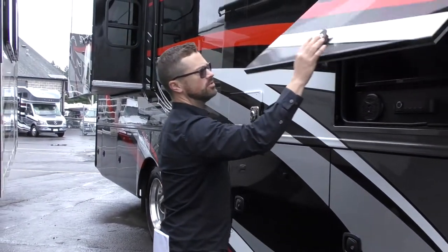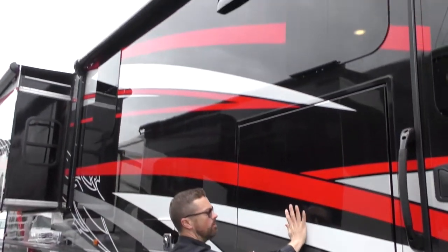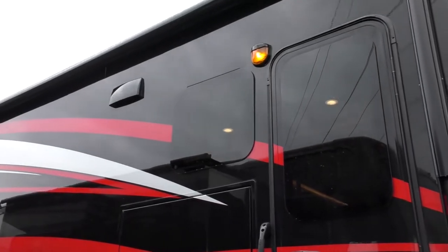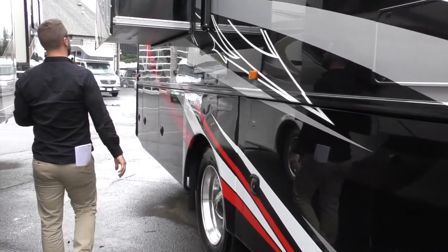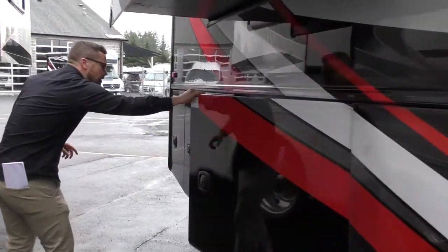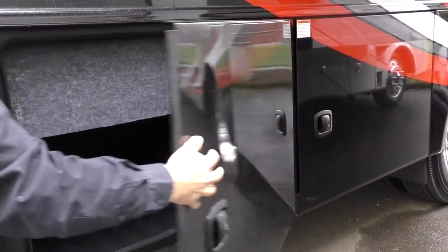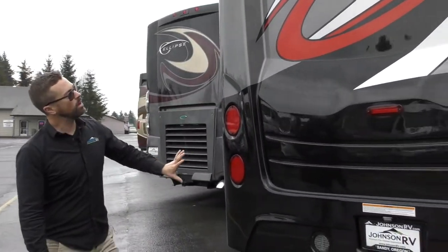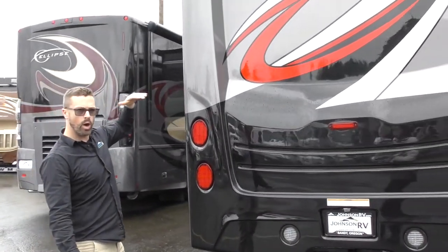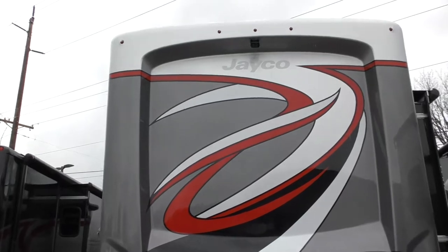Outside entertainment — there's a TV there so you can entertain the family out on the patio. Put your big awning out that has the wall covering over it, which is going to protect your fabric much longer. This is all pass-through storage underneath. Here's your propane compartment — there's your propane fill. More storage. Definitely not lacking in storage, which means you can get on the road for a long period of time and not have a problem taking the whole house with you. One piece rear fiberglass mold, one piece fiberglass on top as well — so easy to maintain.